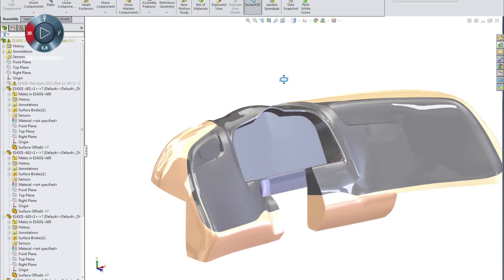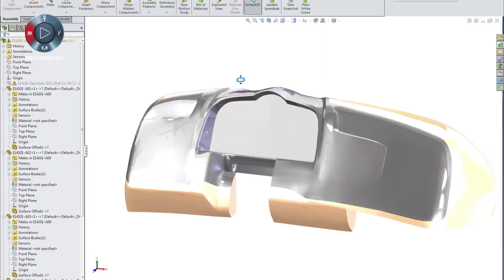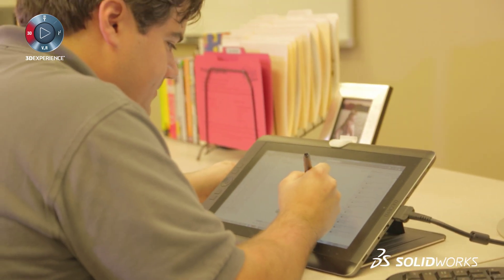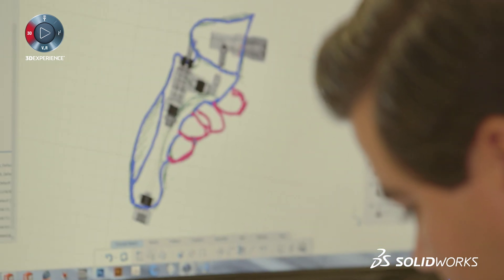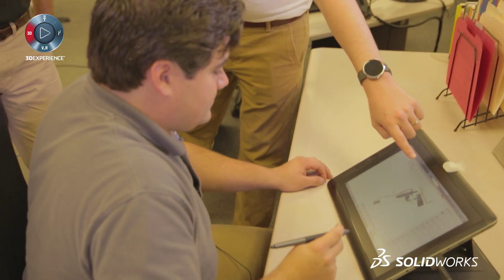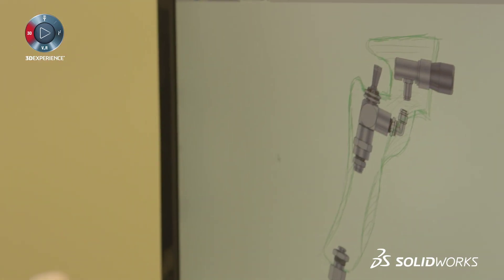We try to incorporate freeform and ergonomics into most of the products that we produce here. That's very important in the sense that a lot of these are hand operated or hand tools. Tools like Industrial Conceptual give us the ability to add ergonomics to the products very easily. It allows us to differentiate our service by bringing that in faster and earlier, adding value for the customers.